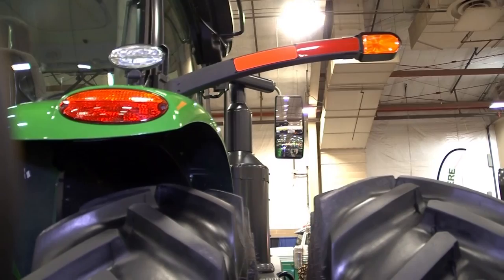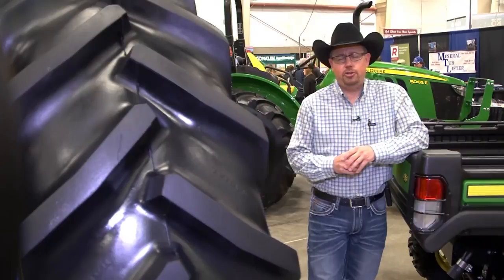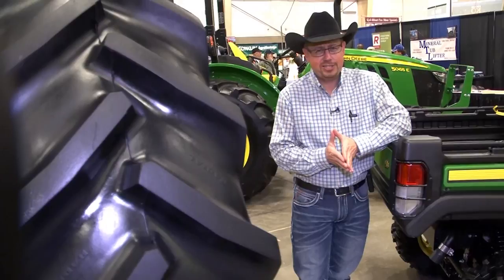Perhaps the easiest way of describing and understanding what precision agriculture is: it's really everything that makes the practice of farming and ranching more accurate and controlled in growing crops and raising livestock. Reporting from the Mate Show here in Billings, I'm Russell Nimitz, MTN News.